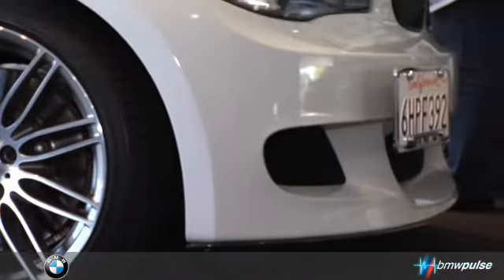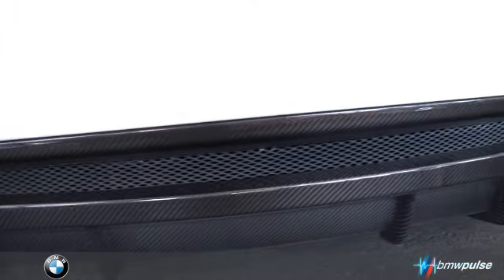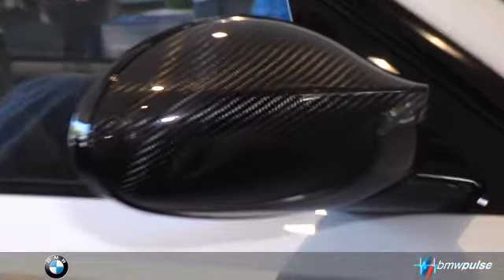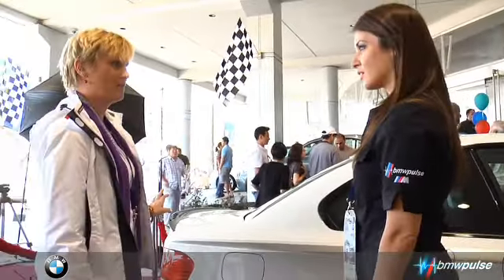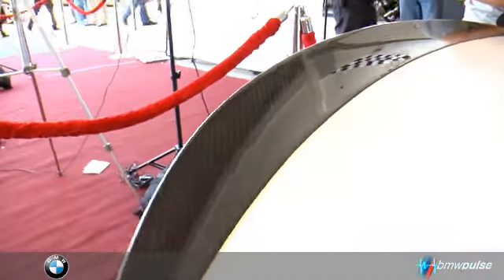It has a full body kit on it, so it has some side panels. It has the front bumper and also an accessory rear bumper with a carbon fiber rear diffuser, carbon fiber front splitters, and mirror caps. It's a high quality carbon fiber that just adds a little something extra to the vehicle — a performance part you can buy from any BMW dealership or from Pacific BMW. We've also got the carbon fiber spoiler.